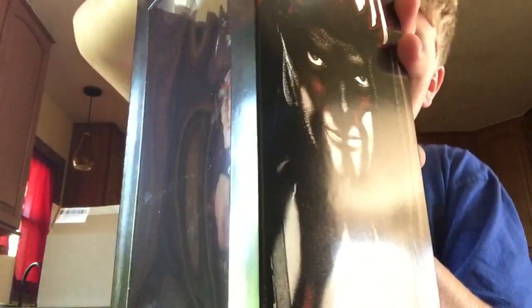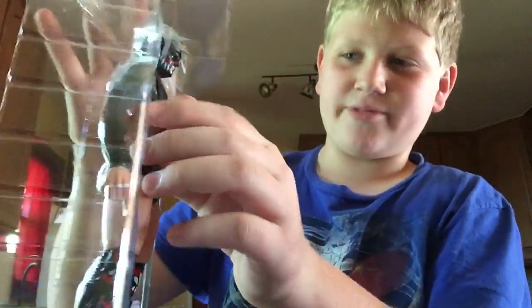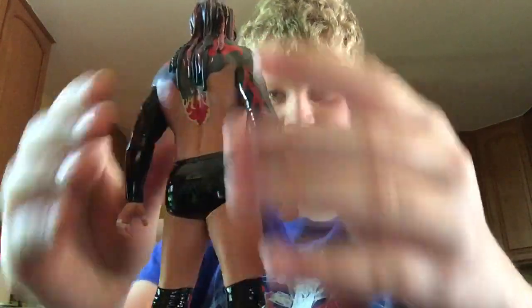We got the Finn Balor statue — it's really cool. Let me open this really quick. We got it open, and there it is, in the flesh. Take them out — oh my goodness, this thing is so cool.